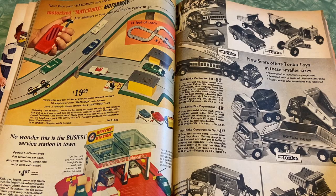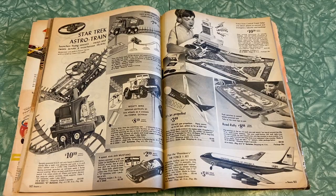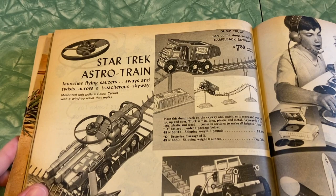I'm going to try off the tripod this episode, because as you can see we've got some pages falling out and I want to stop having to lift the whole catalog up to the camera. I apologize if it's a little more shaky than usual — I'm trying my best to be as steady as possible. Anyway, Star Trek astro train!